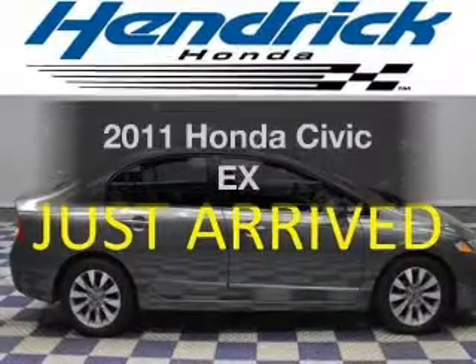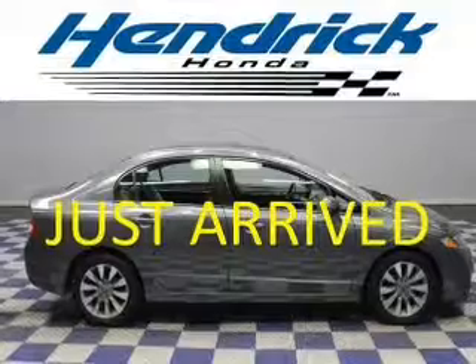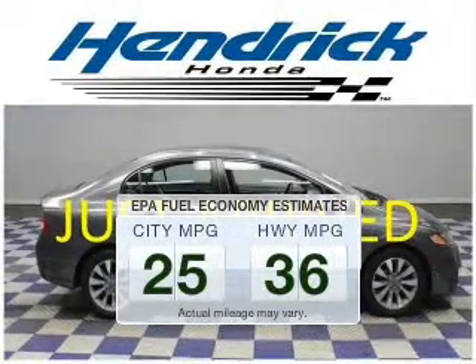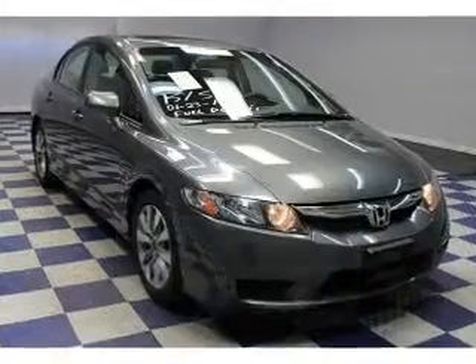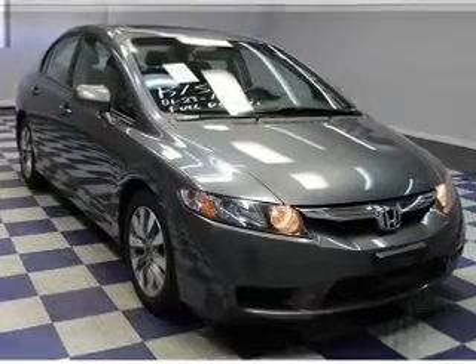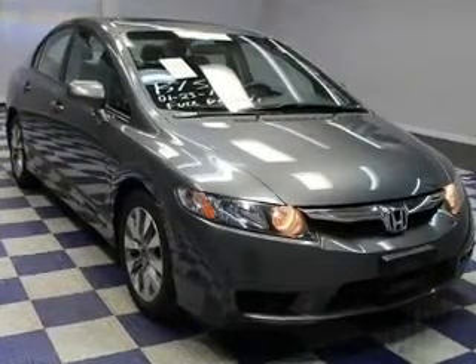Imagine yourself in this 2011 Honda Civic. Travel the roads in style and comfort in this great vehicle. Save your money and make less trips to the gas station when driving this fuel-efficient vehicle. The powertrain includes front-wheel drive with an efficient four-cylinder engine that responds smoothly to its five-speed automatic transmission.